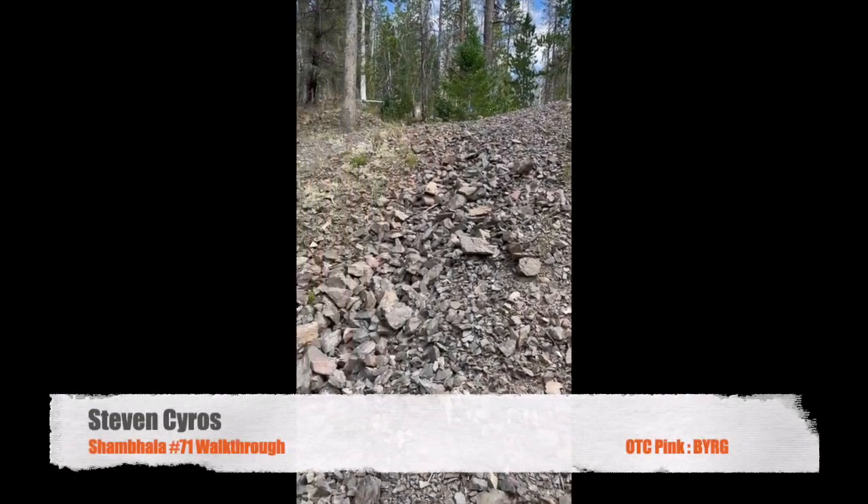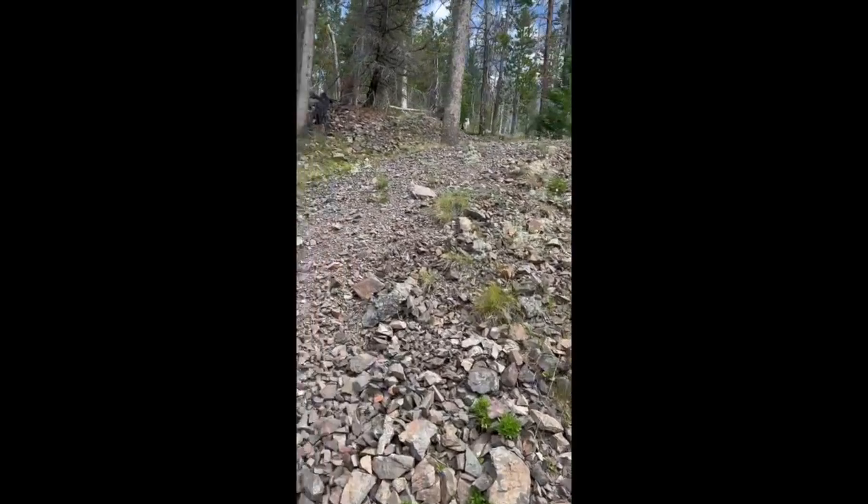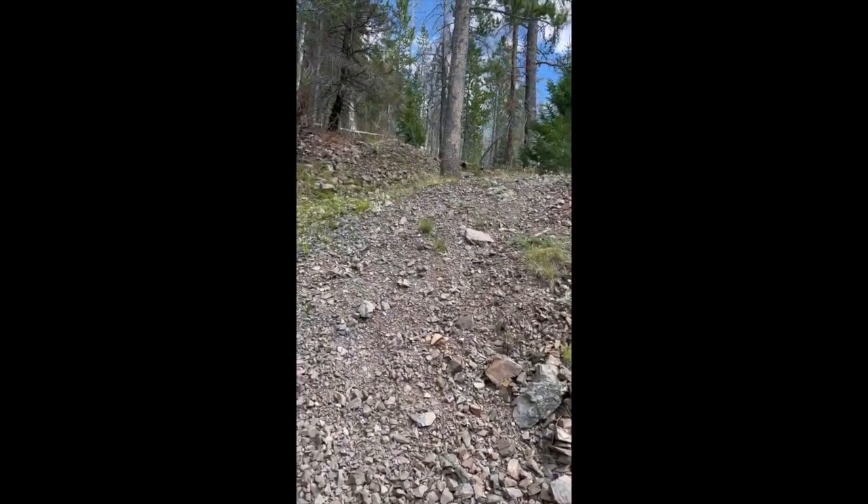Welcome to Shambhala 71. This is Steve Syros. I thought I'd take you on a little tour and get you inside the mine so you can see what we're so excited about.